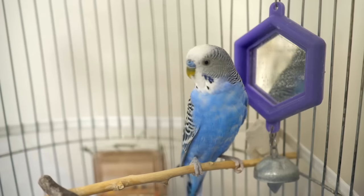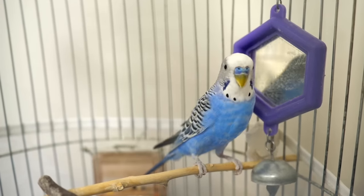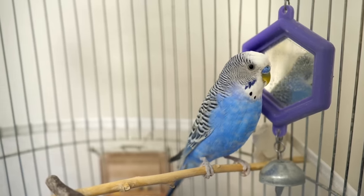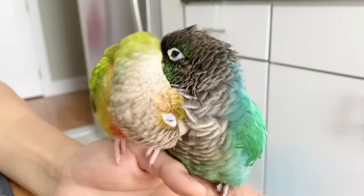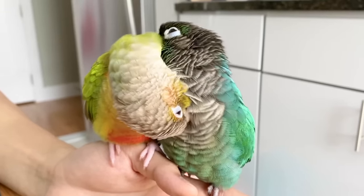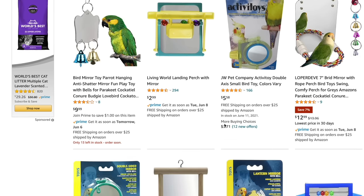The next bird toy that you should avoid getting for your birds are anything with mirrors. Parrots are incredibly smart but they can't recognize themselves in mirrors, so instead they actually see their reflections as another bird, which can be psychologically damaging. If a bird is obsessed with their own reflection, they will develop behavioral problems if the mirror is removed. If you feel that your bird is lonely, there's definitely the option of getting another bird that your bird can bond with, but it's best to avoid giving your bird a mirror in place of a bird companion.